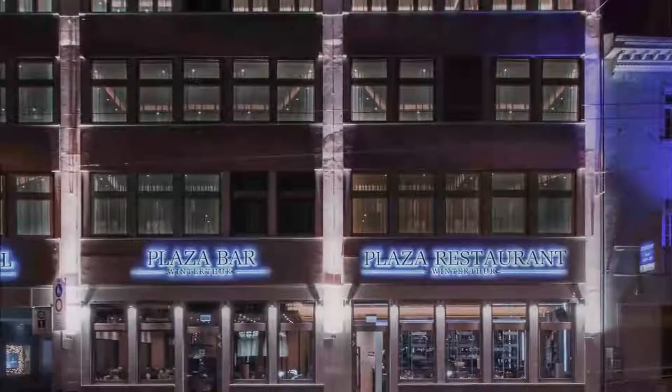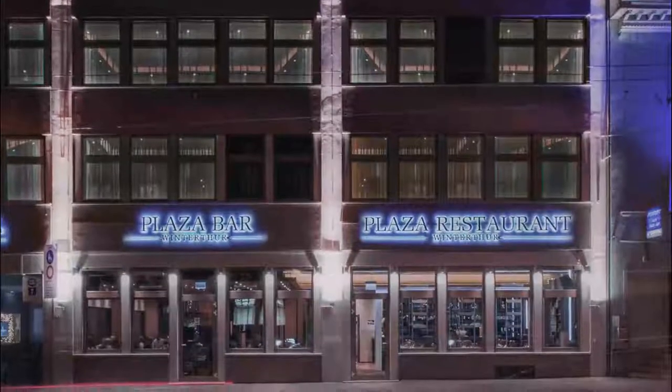Number seven: Plaza Hotel Winterthur. Located just 500 meters from the main train station in Winterthur, Plaza Hotel Winterthur welcomes guests with a bar and a restaurant.